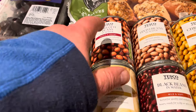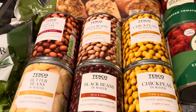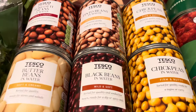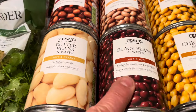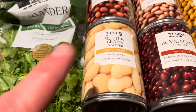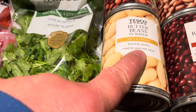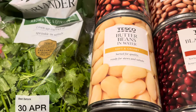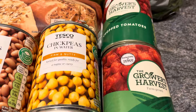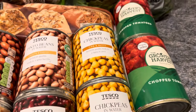I've got a tin of borlotti beans in water for 49 pence, a tin of pinto beans for 49 pence, two tins of chickpeas for 49 pence each, a tin of black beans for 49 pence, and a tin of butter beans for 49 pence. I also got two tins of Grower's Harvest chopped tomatoes at 39 pence a tin.